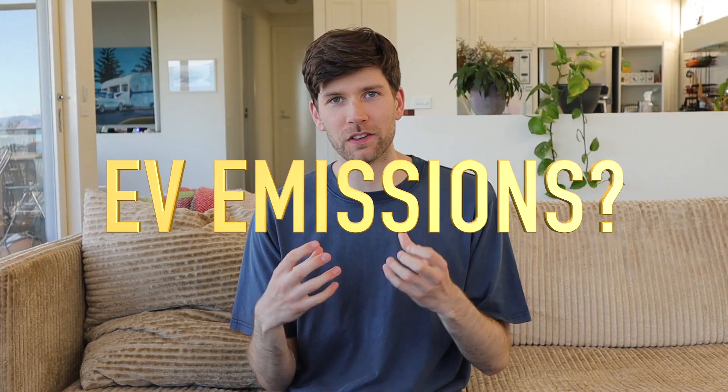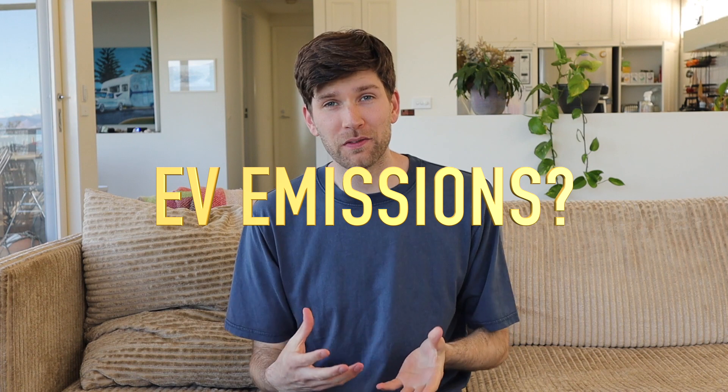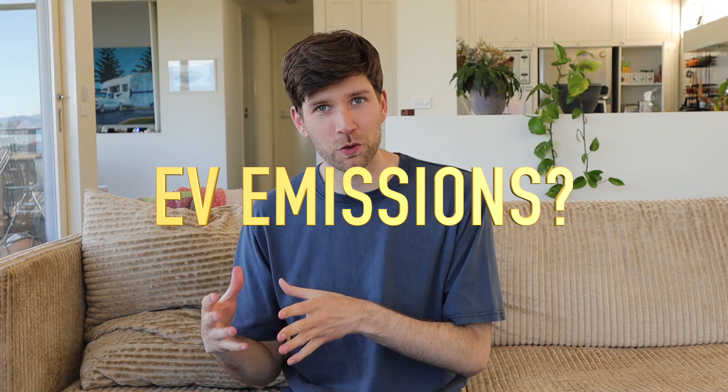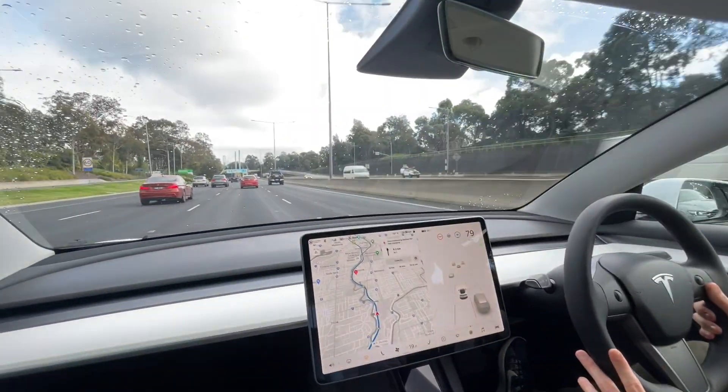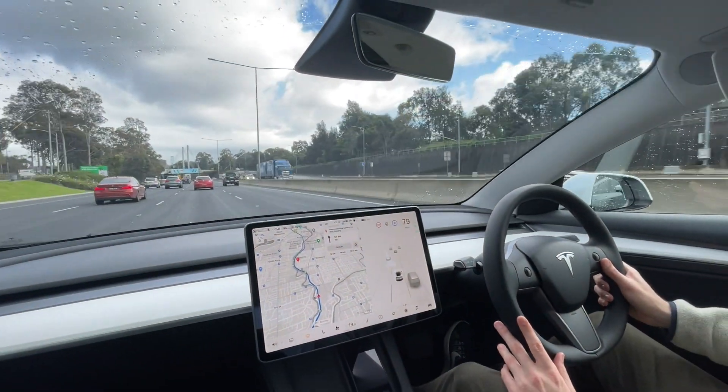Hey everyone, welcome back to another video. Today I wanted to have a quick chat about the emissions produced by electric vehicles compared to their petrol equivalents. Believe it or not, it actually requires more emissions to manufacture and produce an electric car than it does for a petrol car, and this surprises a lot of people. You'll probably find people online talking about how petrol cars are a lot less tolling on the environment to manufacture.